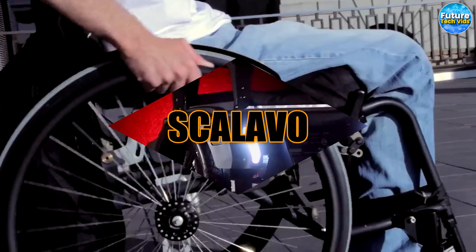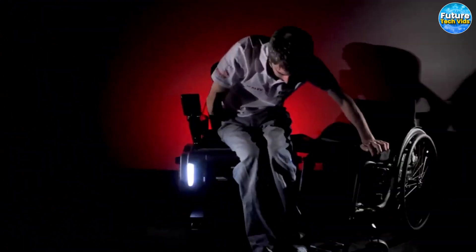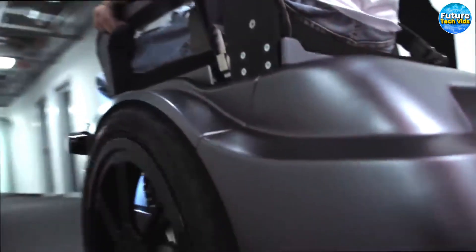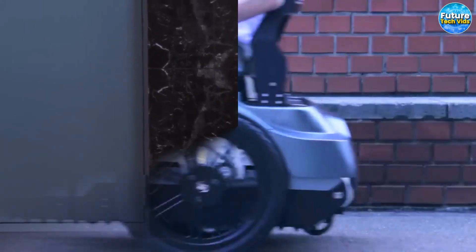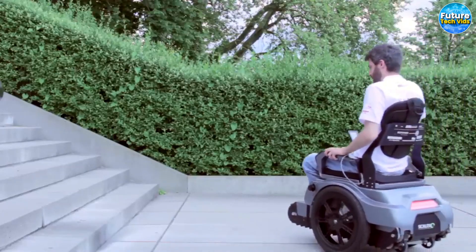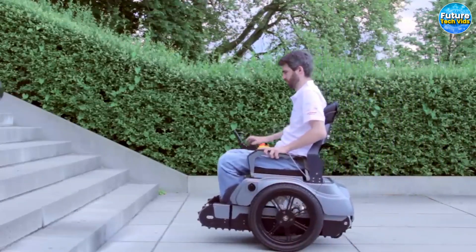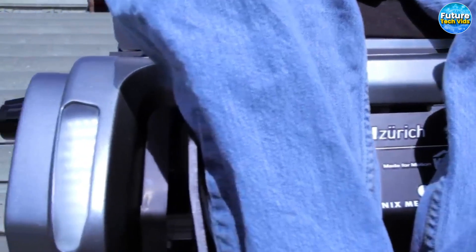Scalabo. Imagine a world where stairs pose no obstacle for your bicycle, wheelchair, or bike. Behold the magnificent Scalabo — a cutting-edge solution that will revolutionize your mobility experience like never before. Equipped with state-of-the-art sensors, cameras, and a futuristic touchscreen, Scalabo is your ultimate companion, ready to tackle any situation. When you choose to conquer those stairs, the sensors and cameras work harmoniously, measuring each step's height. The chair gracefully reverses, climbing the stairs at a steady pace of one stair per second.